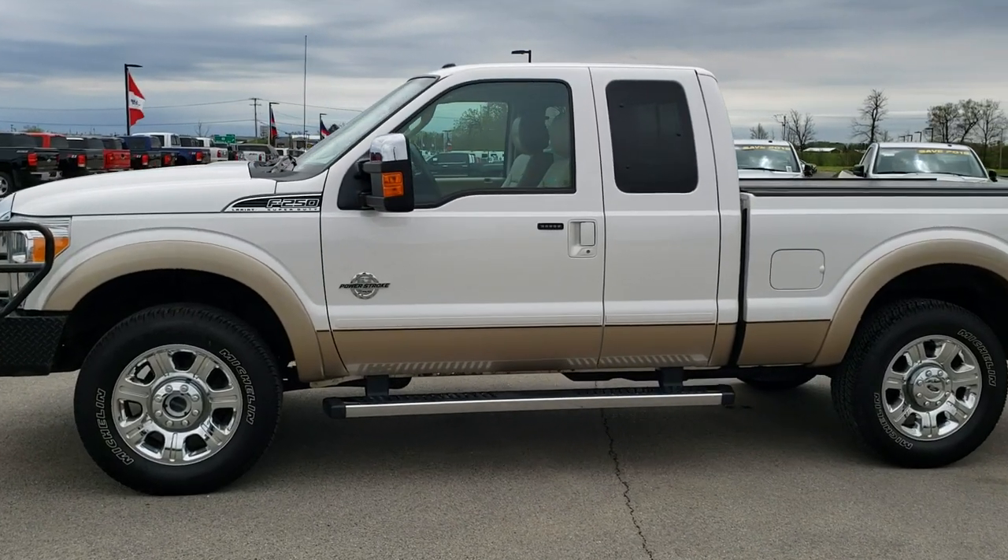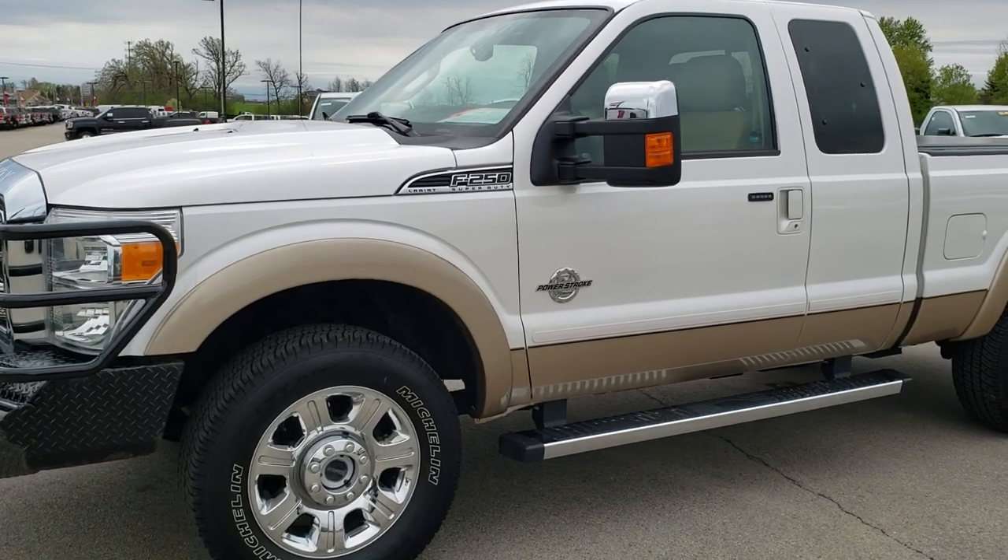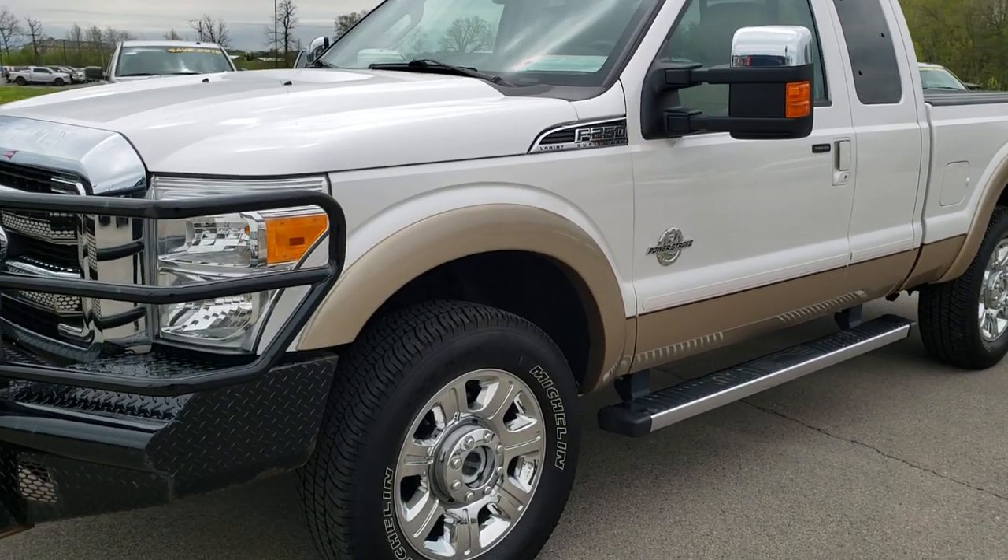This is stock number 9850. We are here at Summit Automotive in Fond du Lac, Wisconsin — your new and used heavy duty truck headquarters.